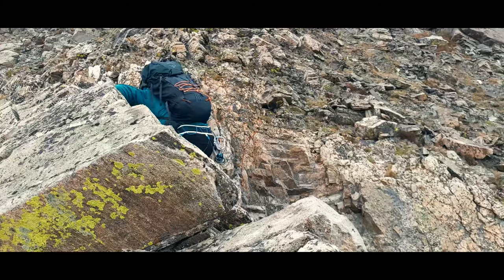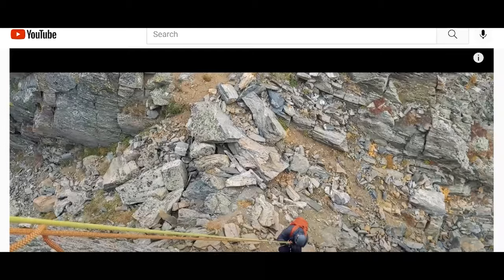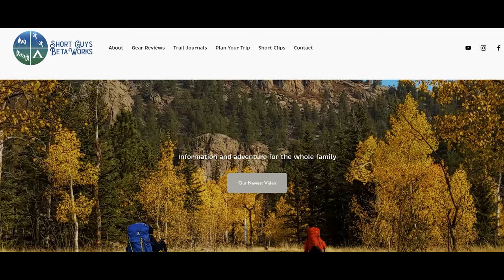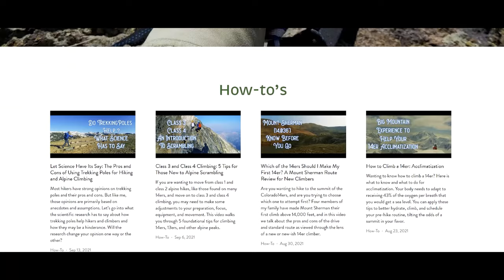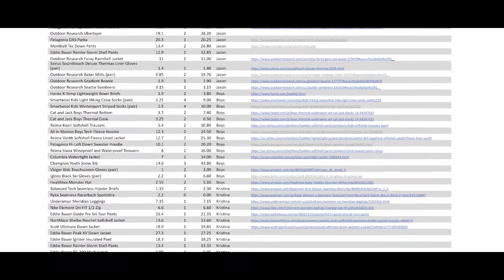So what do you wear for a temperature range that broad? Let's compare summer to fall clothing layer by layer to see the differences. For the specific make and model of each piece of gear, see the description below or head to our website at www.shortguysbetaworks.com. We have additional information related to this and all our videos, plus lots of gear lists and itinerary examples.